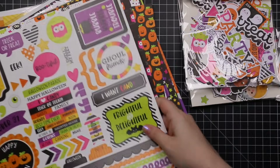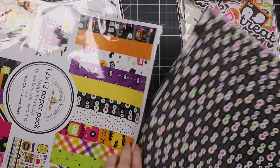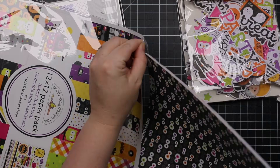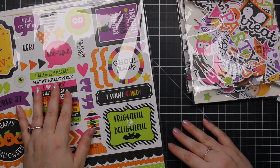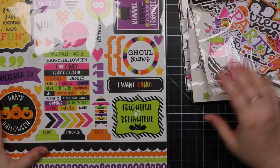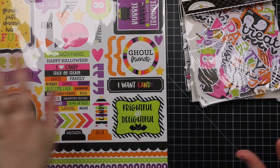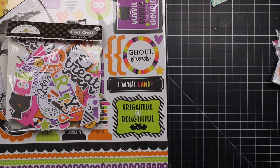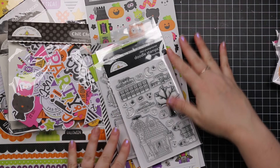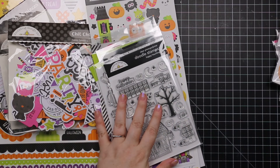A lot of you were requesting this after I posted about the collection on my Facebook page. So here it is as promised — a haul video showing everything. We're already in the middle of October, so I'm running out of time for Halloween projects. I have some in my docket and we'll see what happens. I will have links to all of this in the description box and also link to my blog post with picture links.